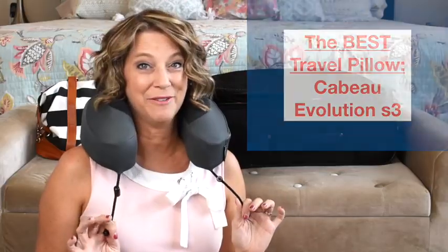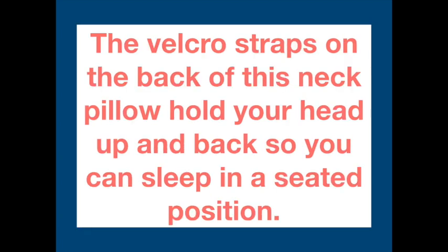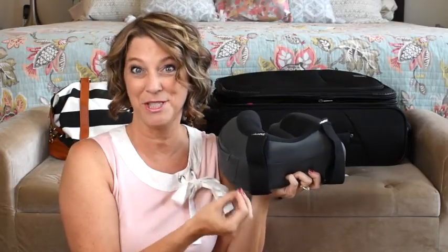Today I am reviewing the best travel pillow I have found. I bought this Cabeau Evolution S3 neck pillow for travel to Europe, Asia, or a long-haul flight. It is fantastic. The velcro straps on the back of this neck pillow hold your head up and back so that you can sleep in a seated position.